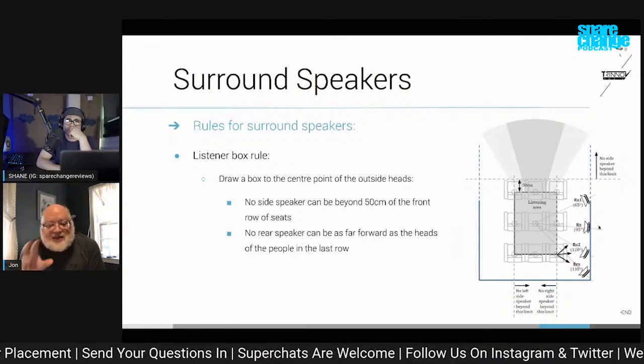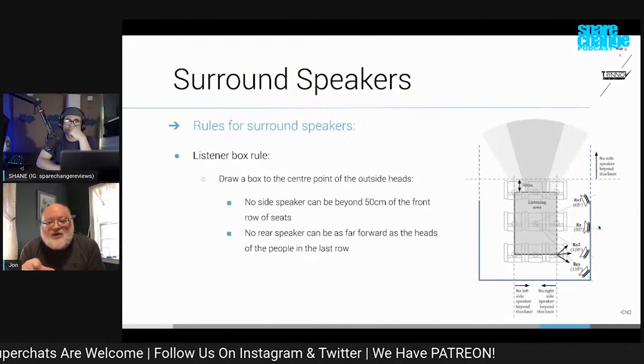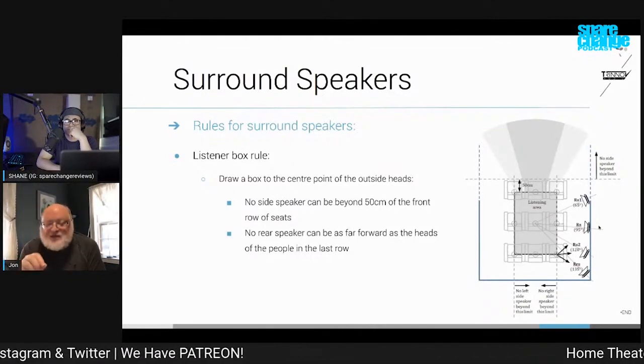If you think of a basic 7.1 setup, the poor guy who's anywhere other than the money seat is going to have a very different experience than the guy right in the main listening position.